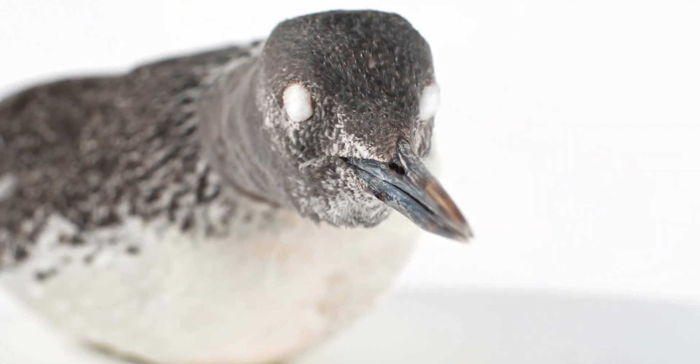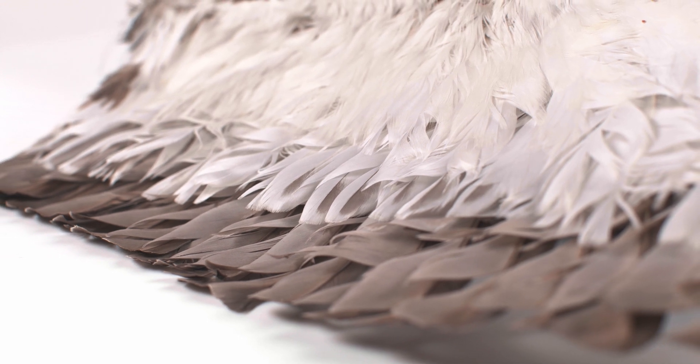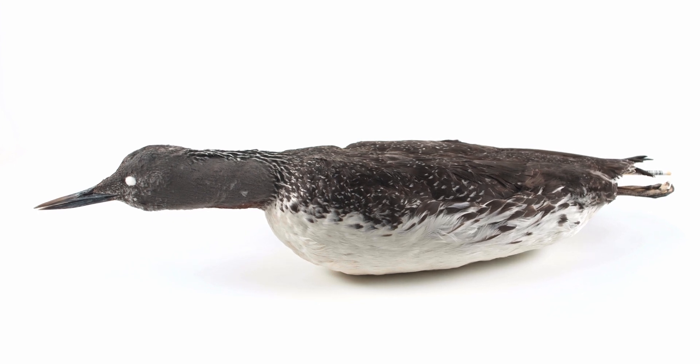To increase diving efficiency, they have reduced internal air sacs and can also expel air trapped against their body by compressing their feathers. Unlike most birds, they have non-pneumatic or solid bones to reduce buoyancy.